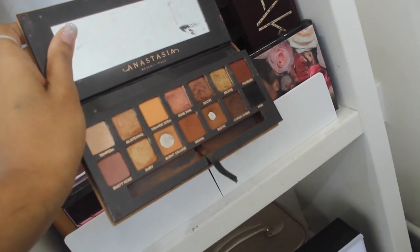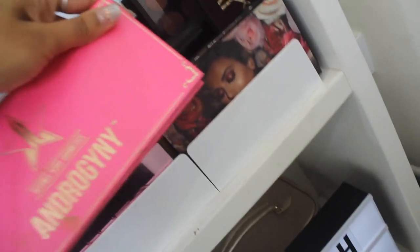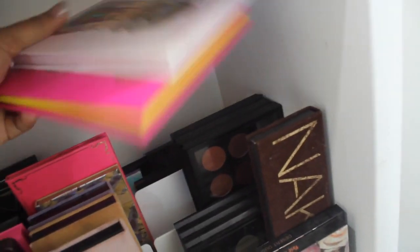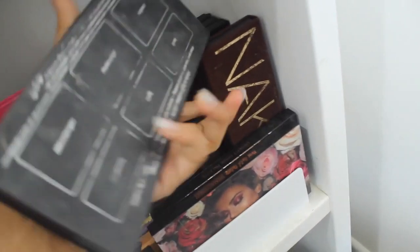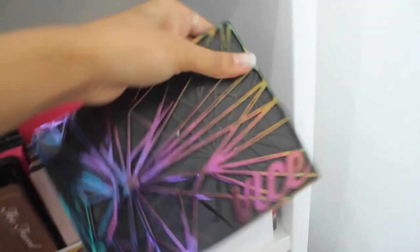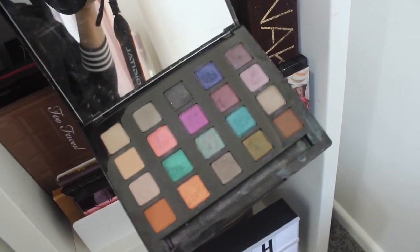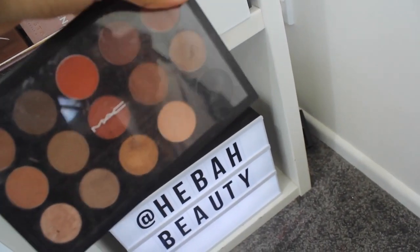This is the ABH Soft Glam palette — I've hit pan on some of the colors. I've got Jeffree Star palettes and at the back a whole lot more, including Juvia's Place, Huda Beauty, and the KVD Shade & Light palette which I used in my highlight and contour video. I've got the Urban Decay Vice palette — quite a big palette. These need a good wipe. And I've also got my custom MAC palettes, which cost an arm and a leg but are really nice for my kit.